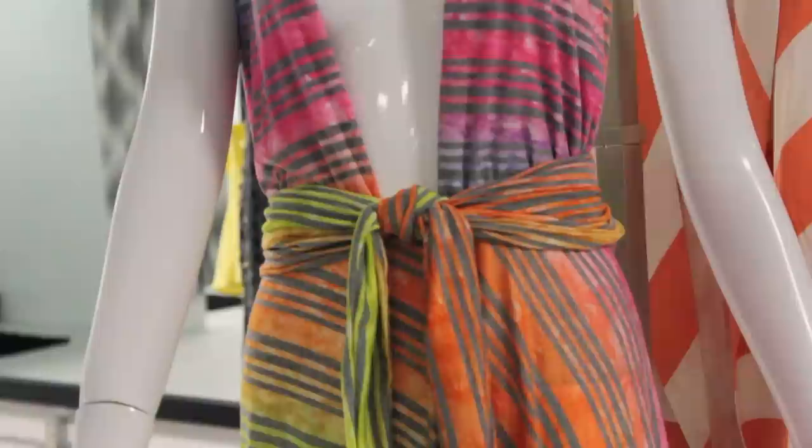Another great tip is to wear clothing that will cinch your waist. This will give you a more defined silhouette and hide your stomach.